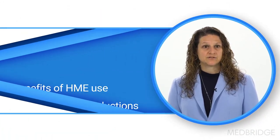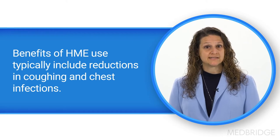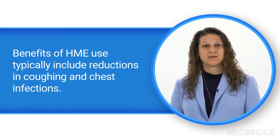What are some of the patient reported benefits of using an HME system consistently? Typically, with consistent use of an HME system, individuals see a reduction of coughing and chest infections. They see partial restoration of breathing resistance, which helps to improve lung function by maintaining positive pressure in the alveoli, keeping the lungs expanded and avoiding alveolar collapse. We also see a decrease in the amount of crusting or mucus collection around the stoma.